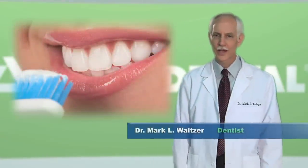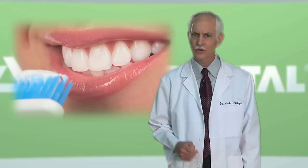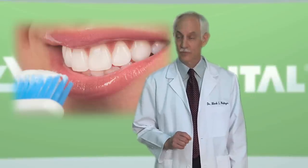We are taught at a young age how to brush our teeth and why it's important, but I often find that some of my patients don't quite know how to make the most of their brushing experience. So here are a few tips for brushing your teeth.